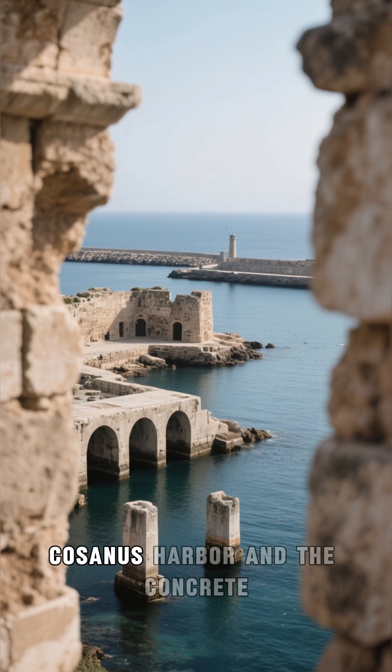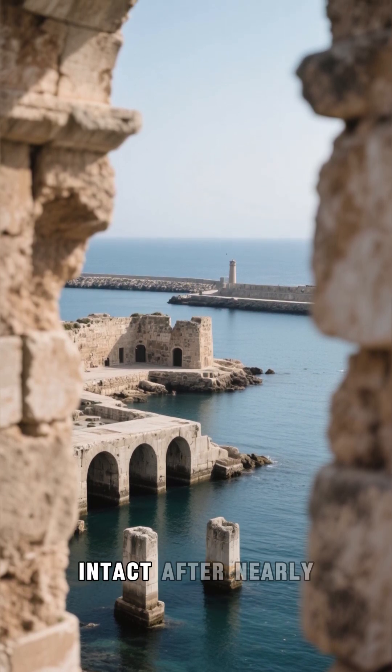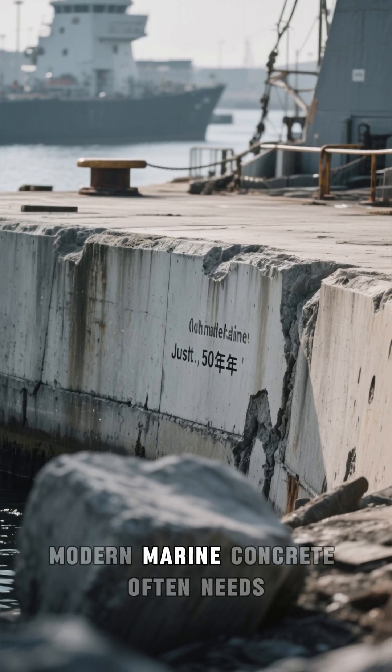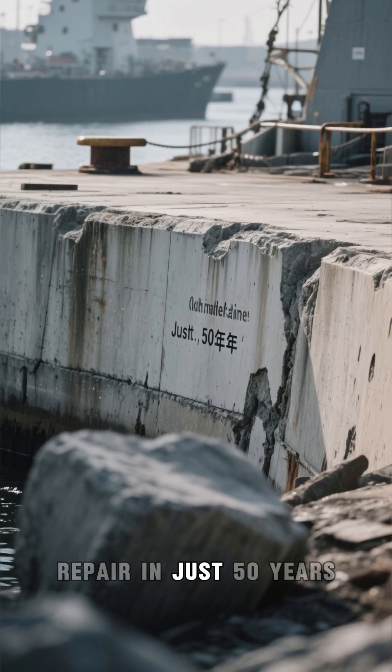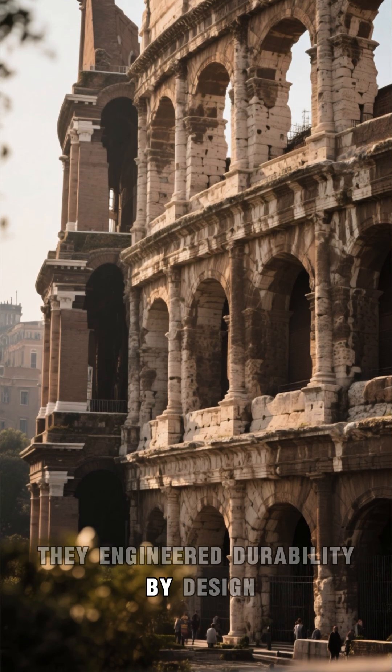Structures like the Portus Cosenes Harbor and the concrete piers of Caesarea Maritima are still intact after nearly 2,000 years. Meanwhile, modern marine concrete often needs repair in just 50 years. Rome wasn't lucky — they engineered durability by design.